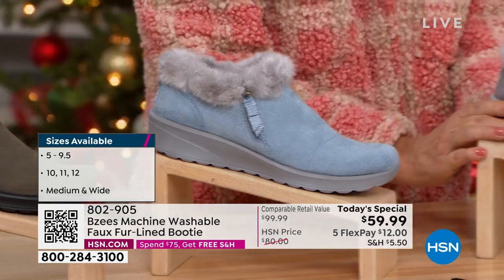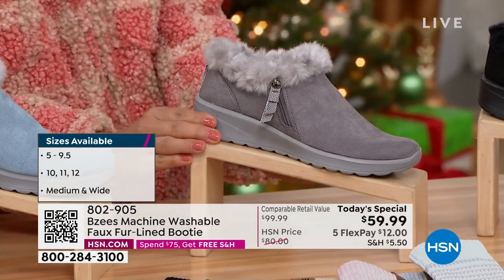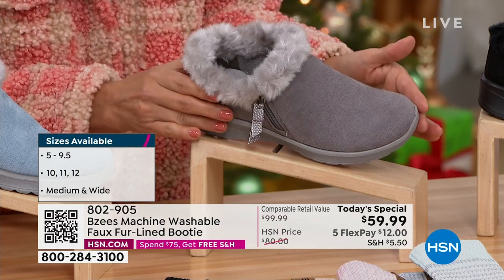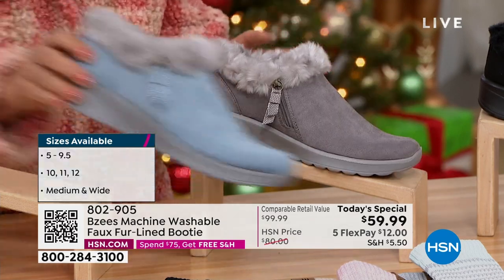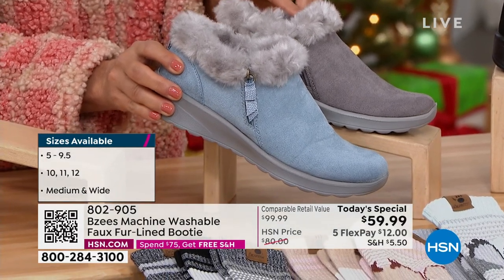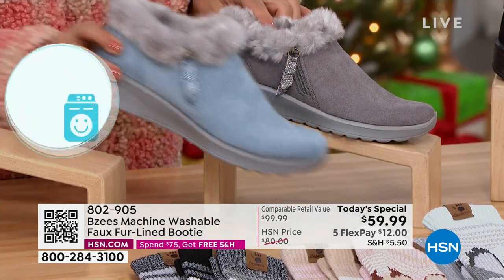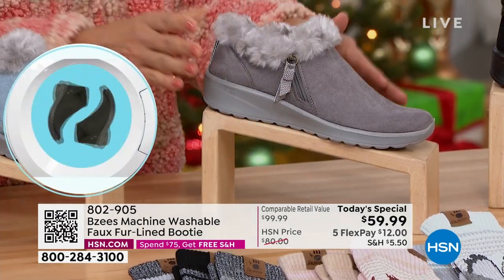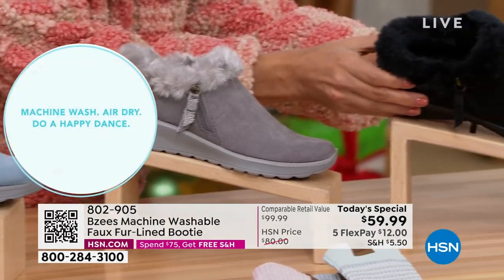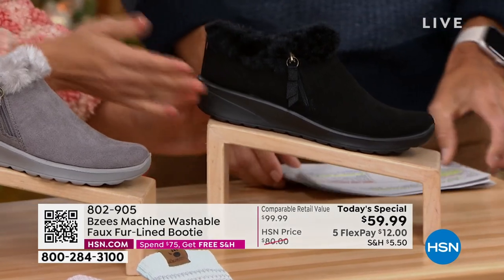Then we've got the classic gray. Gray is the new neutral in everything from clothing to shoes, even home decor. Beautiful soft gray, using the same faux fur as the ash blue. I love how the faux fur kind of changes per shoe and matches the color — it's the same fur, but it can take on its own look. And then we have your beautiful, can't-go-wrong black — black on black.